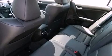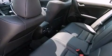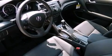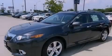Memory settings for the driver's seat positions, so you can recall your favorite position with the push of one button. Dual power seats, cruise control, leather seats, an electronic throttle, performance tires, an illuminated driver's side vanity mirror, and an anti-lock braking system.